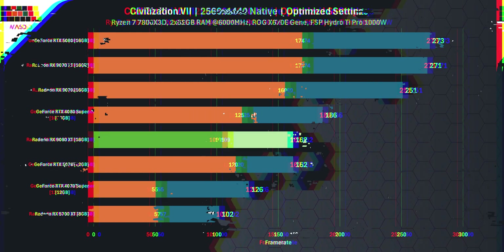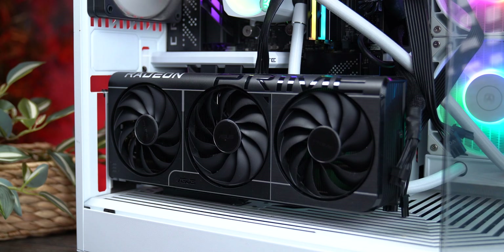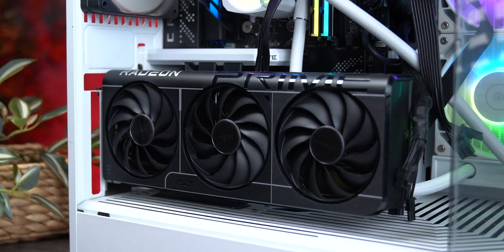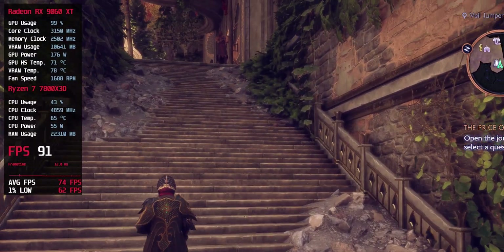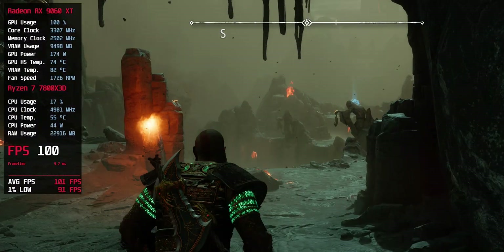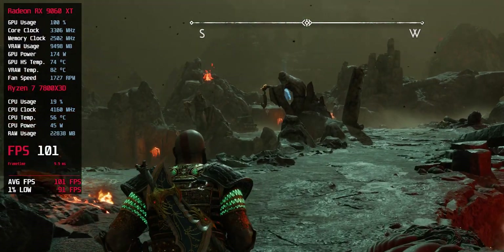The average RX 9060 XT hits 99 FPS at 1440p across 16 games, with no upscaling, no FSR, no artificial boost. Here's the key point: not a single game required more than 16 GB of VRAM, but many went beyond 8 GB — which instantly knocks the 8 GB version out of serious consideration.